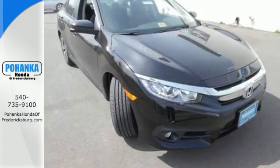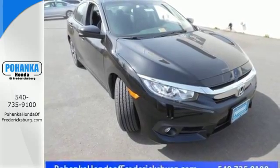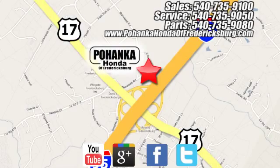Climb inside this overachieving Honda Civic. Drive yours home today. Pohanka Honda of Fredericksburg is a great place to buy a car.